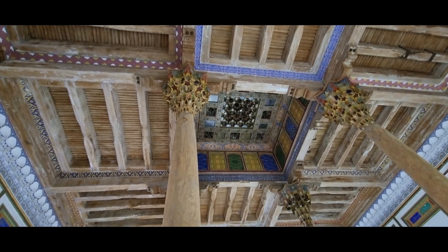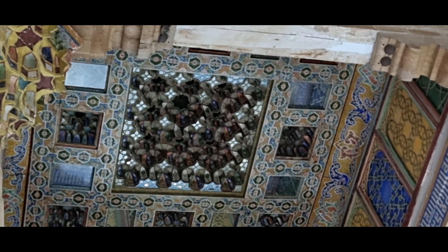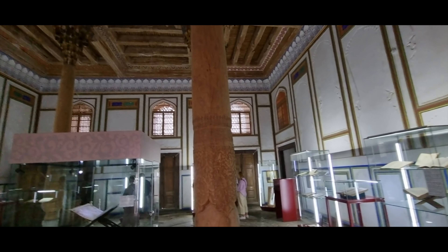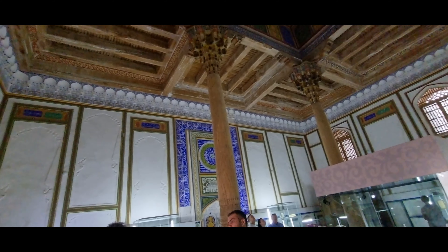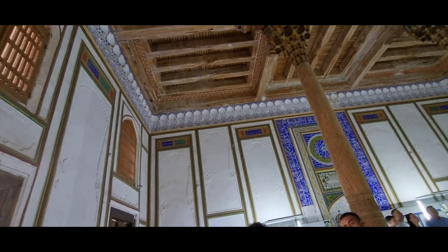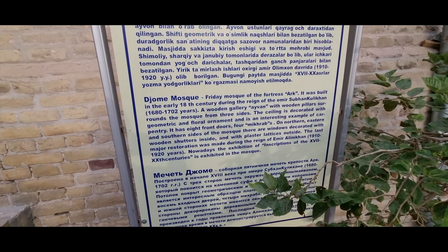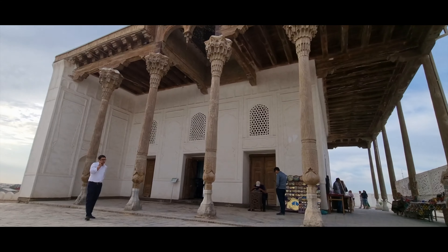The ceiling is also very well preserved — all renovated and kept in really good condition. This sign indicates that this is the Joma mosque of the prison.